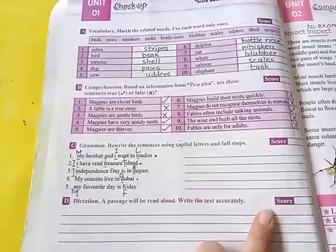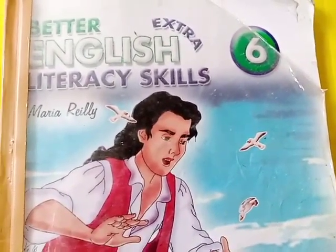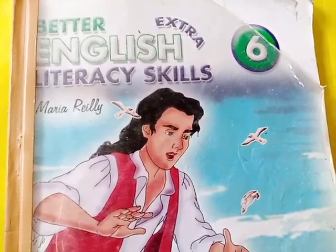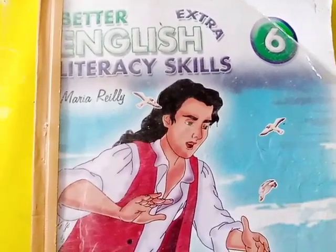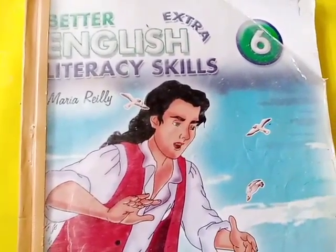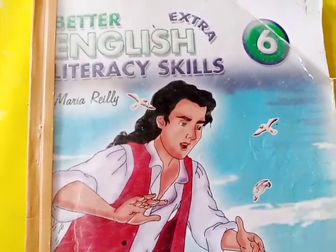I hope you all understood today's work. Please take your April-May task if you have not taken it — come to school and take it from the school office, and do it in your neat copies at the back of your English B side. Thank you so much, Allah Hafiz.